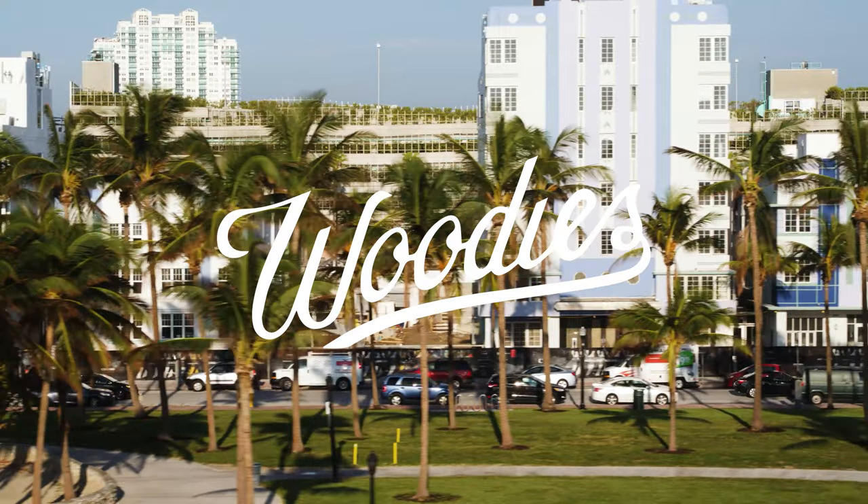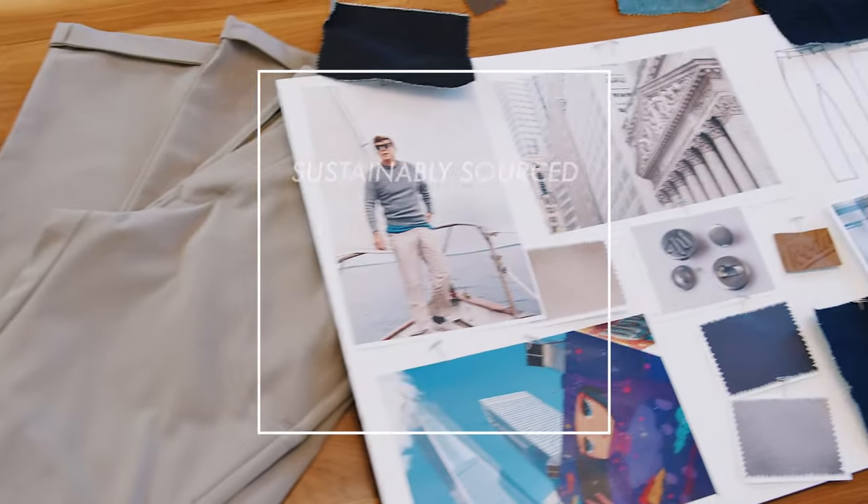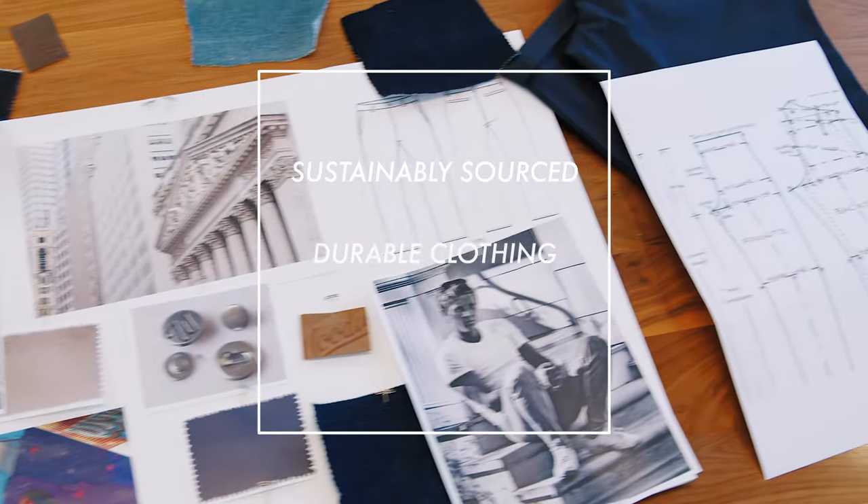At Woody's, our goal is to create high quality clothing that fits perfectly. We're committed to making sustainably sourced, durable clothing with incredible value.